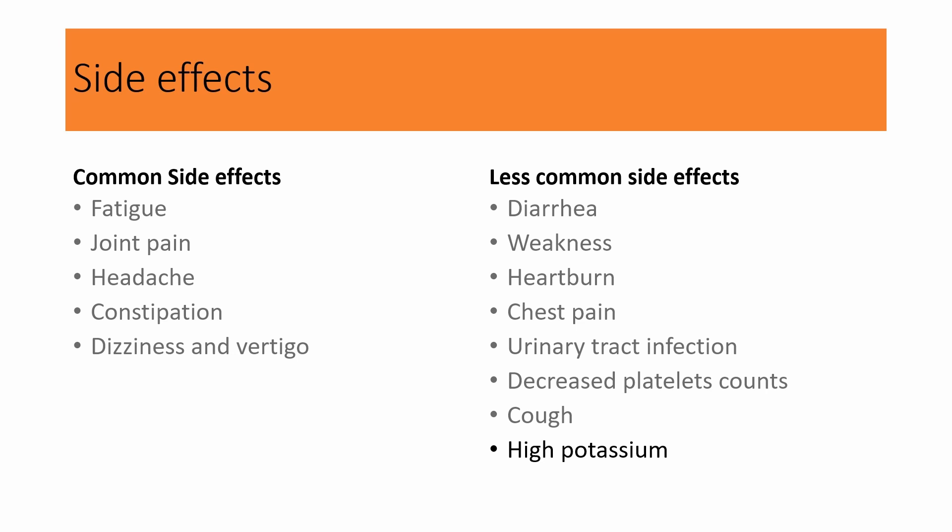Another side effect is high potassium or hyperkalemia. Be careful with potassium-rich foods like oranges, bananas, and potatoes, or if you're taking potassium supplements or potassium-sparing diuretics. If you notice weakness, an irregular heartbeat, pins and needles, and muscle cramps, these can be signs of changes in the sodium and potassium levels in your blood. Make sure to get your electrolytes checked regularly.